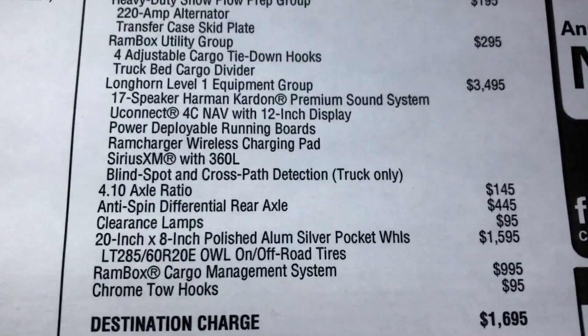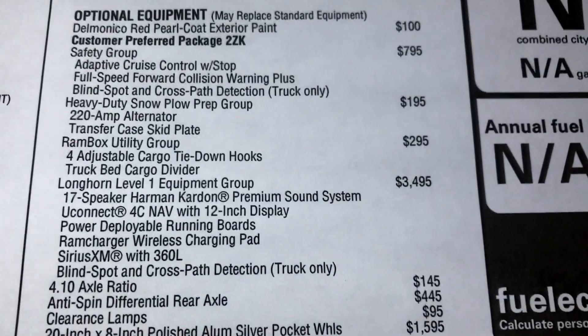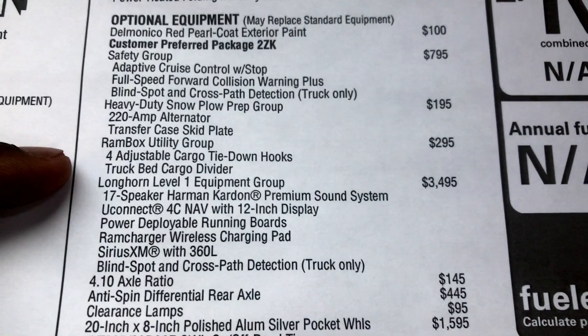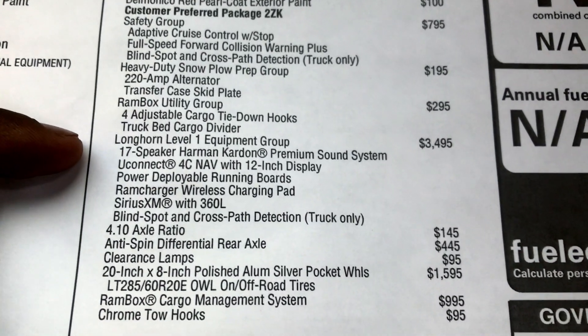That safety group is going to be $795. Then the heavy-duty snow plow prep package includes a 220-amp alternator, transfer case, and skid plate. The Ram Box management system is going to be $995. You're also going to have the Ram Box Utility Group 2, which gives you four adjustable cargo tie-down hooks and a truck bed cargo divider.